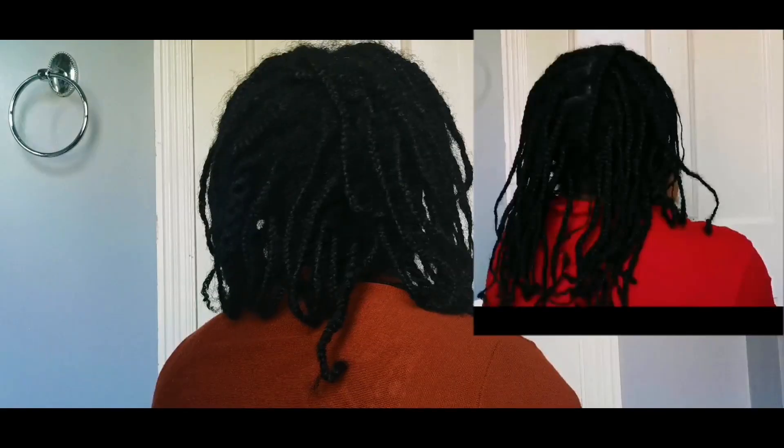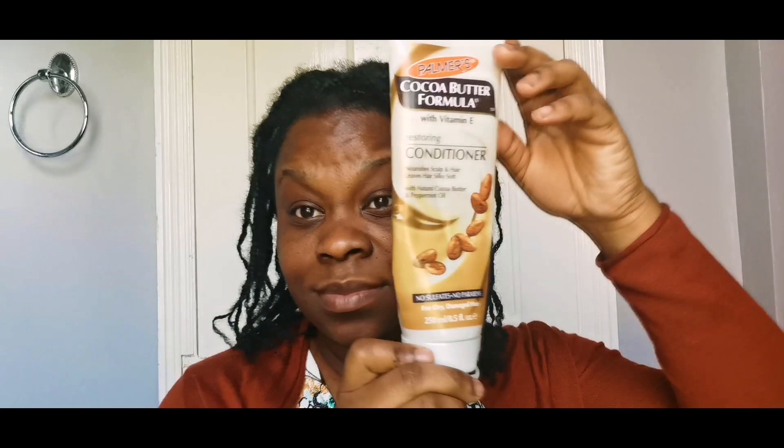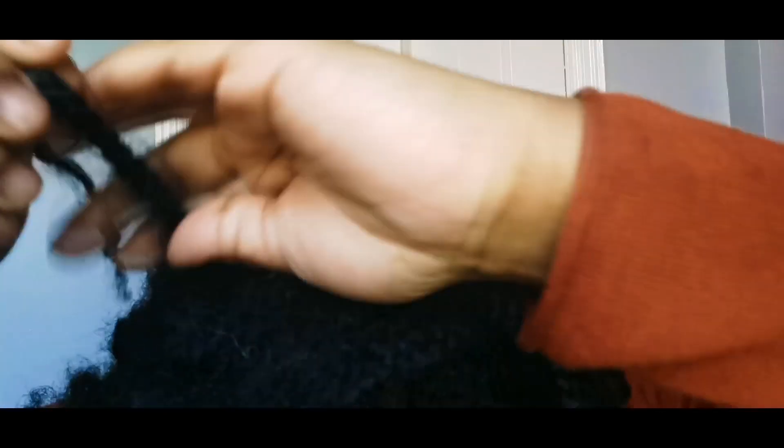This is my third wash day since I've had these braids in, and I'm just using my trusted shampoo, which is the egg protein shampoo from Jamaica. I've also reviewed that on my channel in my wash day playlist, so do go ahead and check that out for detailed information on how to wash your natural hair. I'm going to do a quick wash day using my applicator bottle.